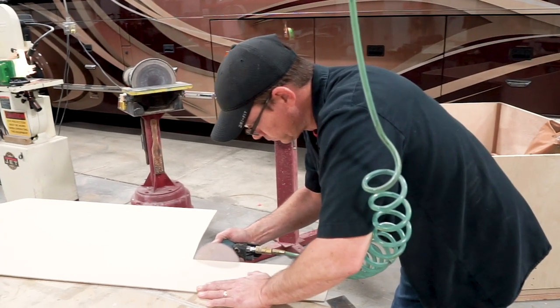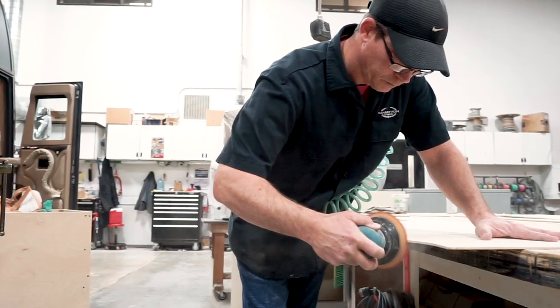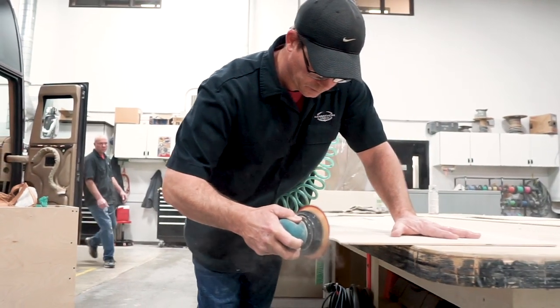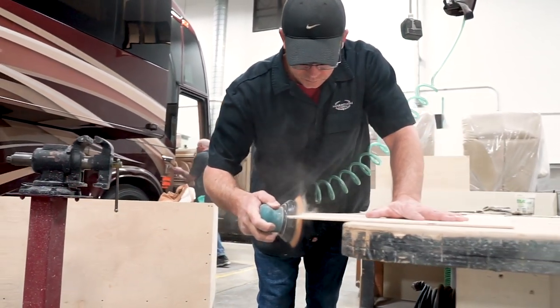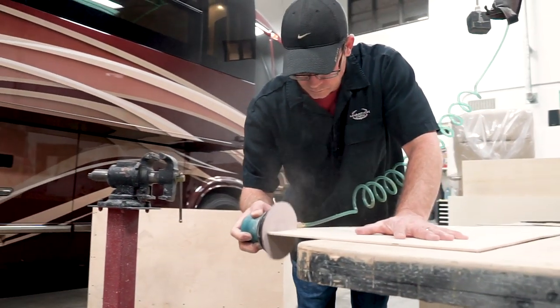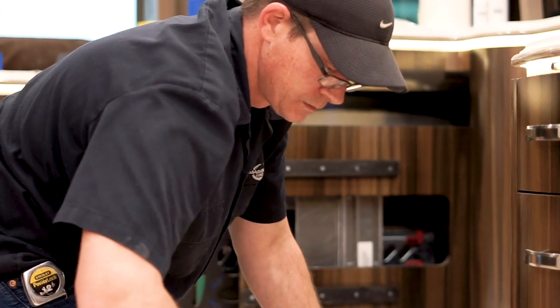Hey, this is Rob Thompson, Service Tech. I've been with Marathon for six and a half years. I've worked in the RV industry for about 20 years, and I've always known that Marathon was the cream of the crop, the top-notch.